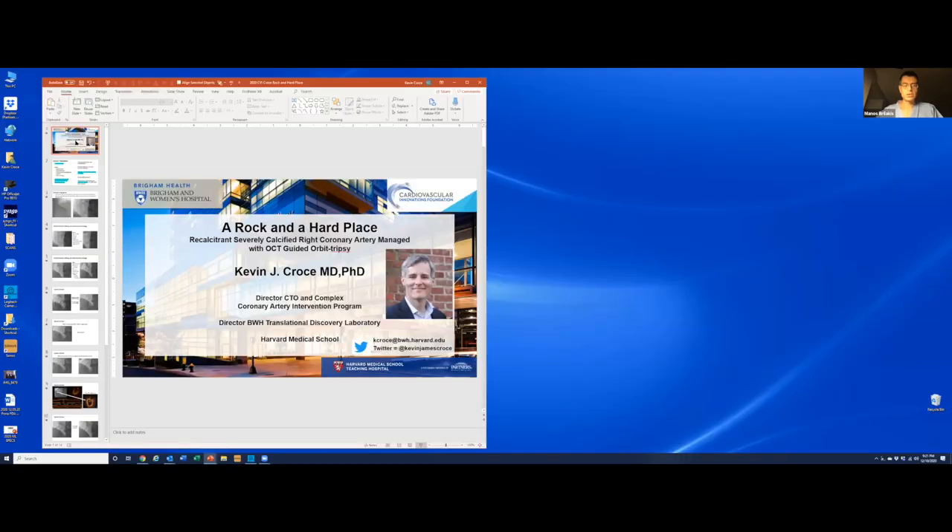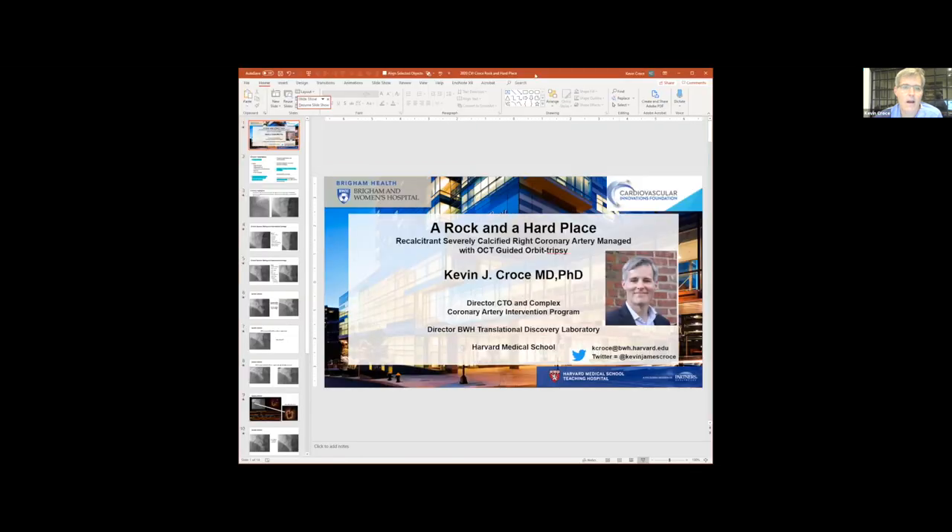Let's move on to the next case — Kevin Cross presenting. I named this one 'A Rock and a Hard Place.' I did this about six months ago. 71-year-old male presented to the ER with left-sided chest pain, diaphoresis at rest, slightly elevated troponin, normal LV function, and got referred down to the cath lab.